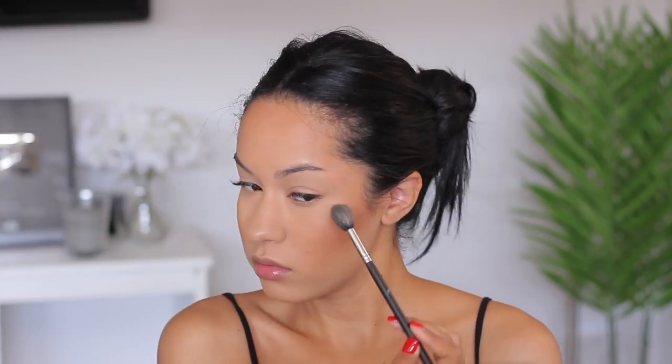For highlighting these cheekbones, I'm using the Anastasia Beverly Hills So Hollywood illuminator, applied with my Morphe M501 brush. I'm not sure if it's still limited edition or permanent, but this highlight is so pretty. I apply it all over the high points of my cheeks, my nose, my cupid's bow, and my forehead — but I do not apply any in the center of my forehead or on my chin, because that makes me look too oily.